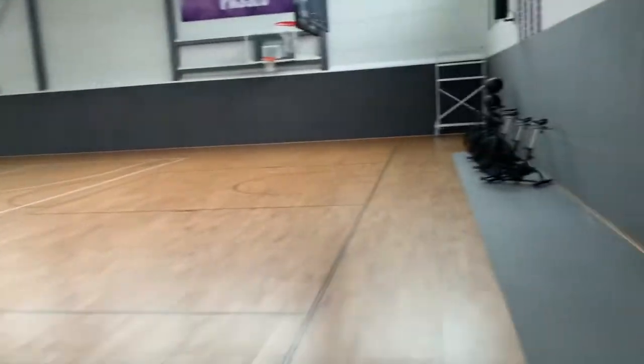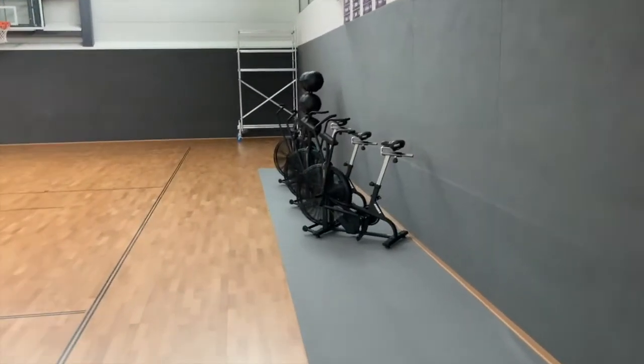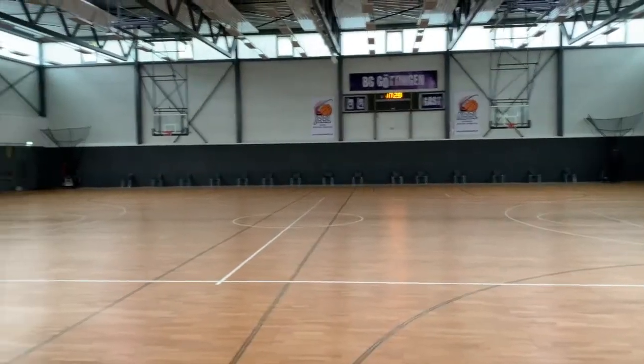We also got the assault bikes over here for conditioning. Yeah, very, very, very nice facility — very, very nice.